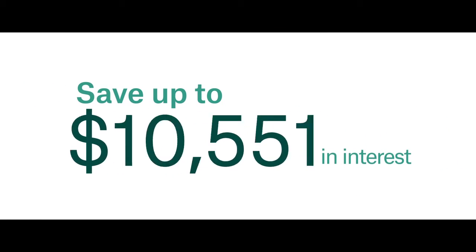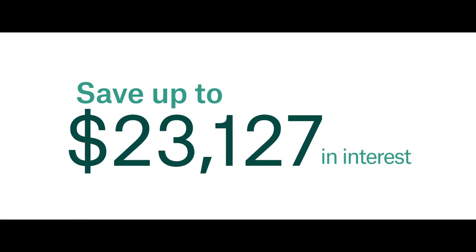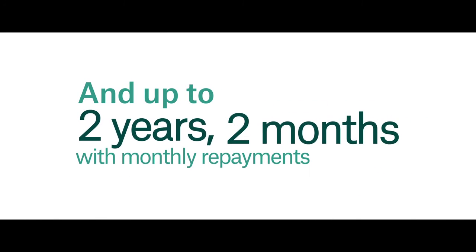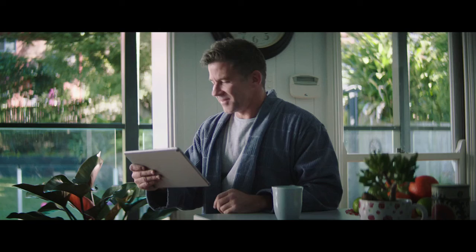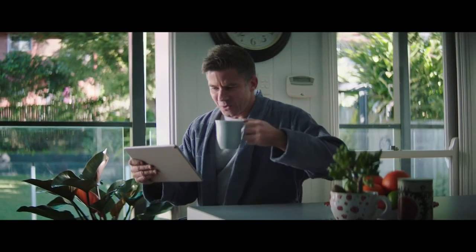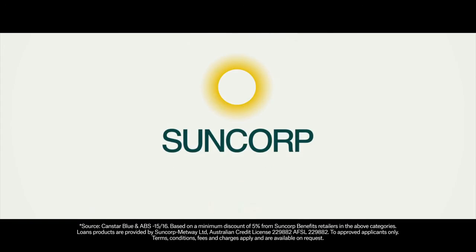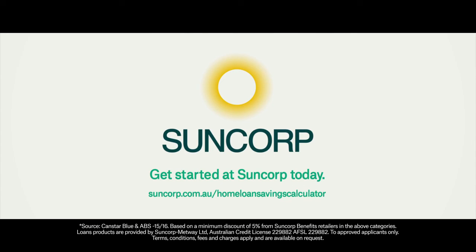Then you'll see an estimate of how much you'll save by using your Suncorp benefits as extra repayments, as well as how much sooner you can pay off your home loan. Give the Suncorp home loan savings calculator a try today. See suncorp.com.au home loan savings calculator.